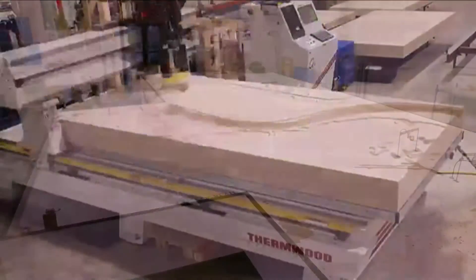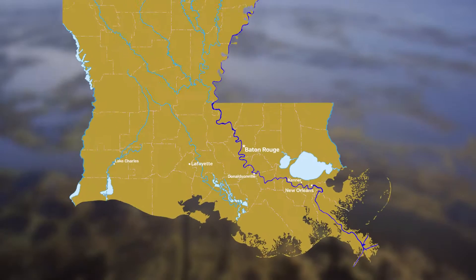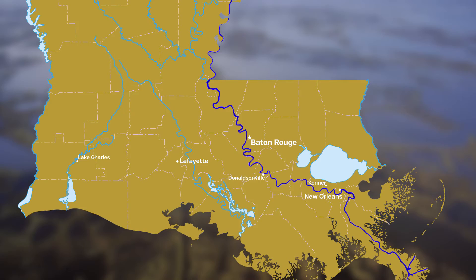The new Mississippi River physical model is not just going to cover more of the river. Instead of covering just about the lower 70 miles of the river, the new model is going to cover from the Sunshine Bridge near Donaldsonville down to the Gulf of Mexico.